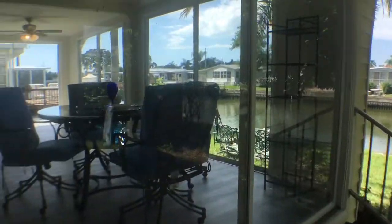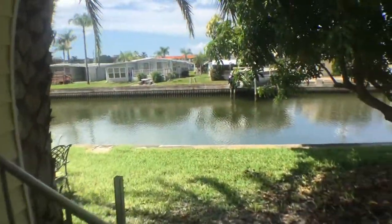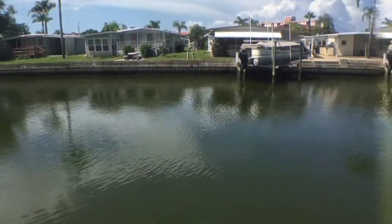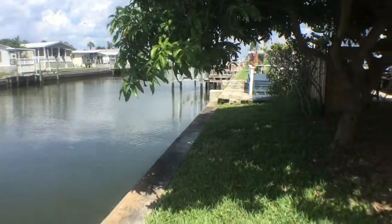Bay Aristocrat is a 55 plus community. The HOA takes care of maintenance of the lawns, and the HOA fee of $300 a month covers your water, sewer, and trash.